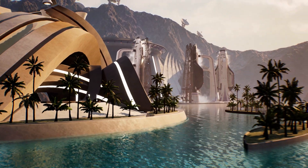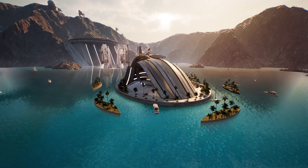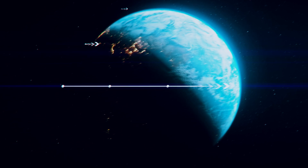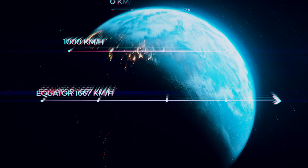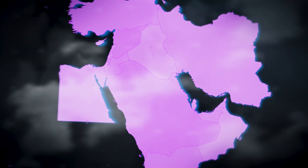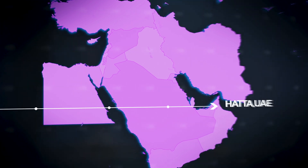This location is perfect because of one more crucial reason: Earth's gravitational pull. The equator is located at the point where the distance from the Earth's center is greater, the surface rotates faster and the gravitational pull is weaker. Hata is within 3000 kilometers of the equator, which is the optimum area for launching rockets to space.